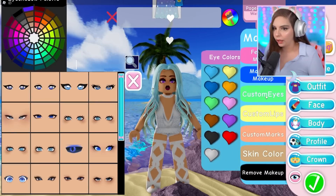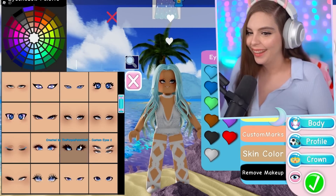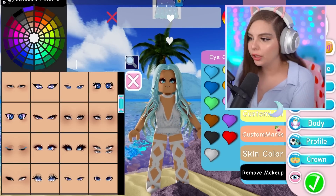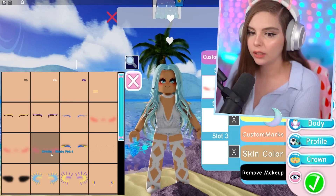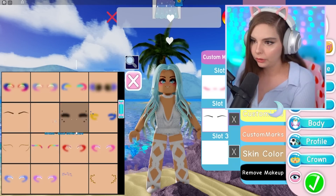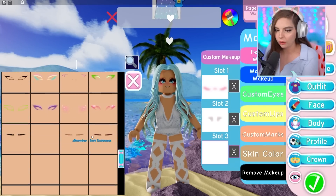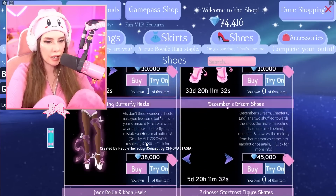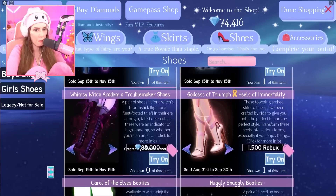I'm gonna start with the face and I'm gonna go blue. Oh, Piper - I love these eyes, I feel like they're absolutely perfect. I'm going to put on some eyebrows and some blush - yes, we need that blush, I love this color. That eyeshadow is so pretty, I love the brow eyeshadow. Let's see what we can do for shoes - we are not gonna get lucky with the shoes here. All of these shoes are just expensive.